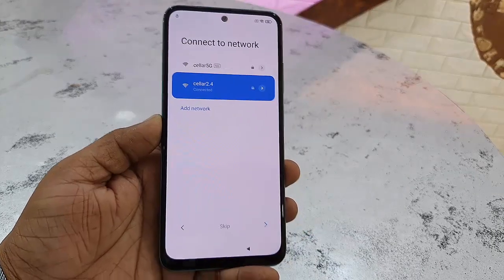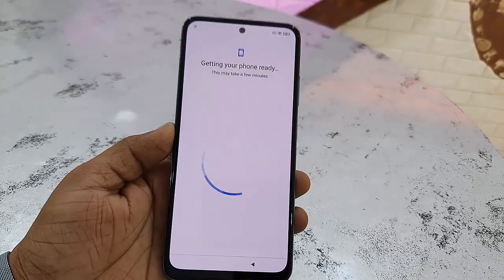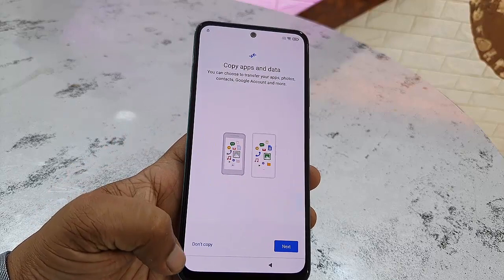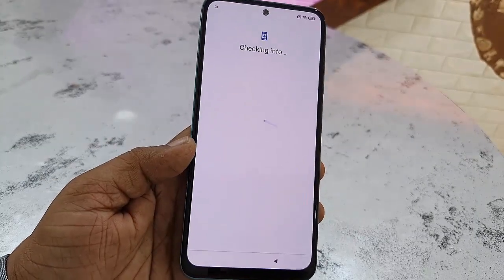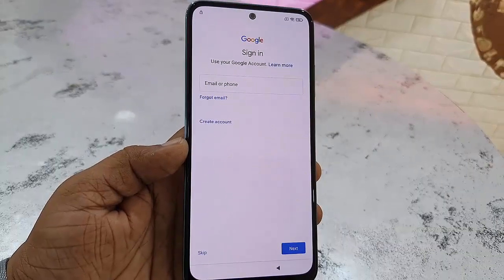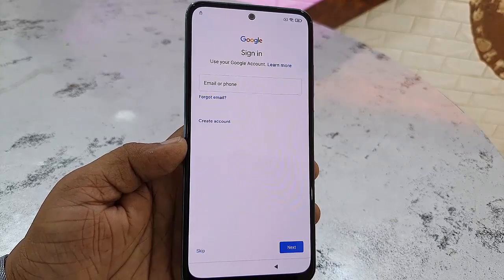Insert your password. As mentioned, you need to enter the same Gmail ID and password that you were previously using on this phone. If you want to copy data you can, but it's optional. Simply insert your Gmail ID and password and click Next.